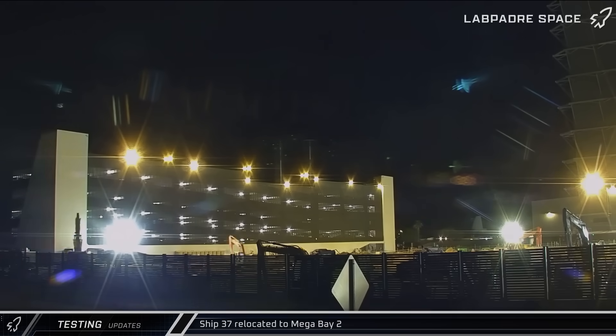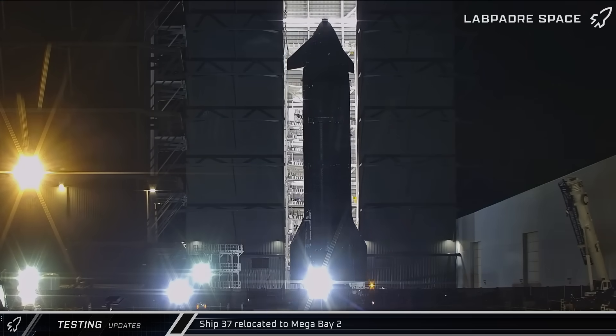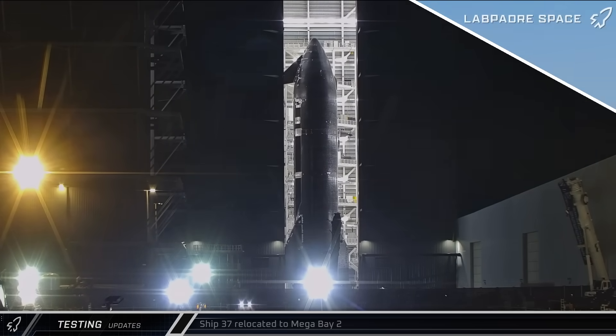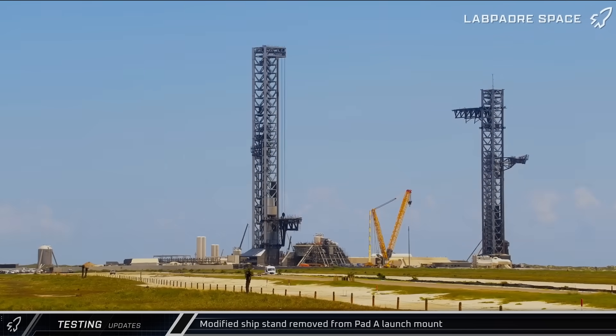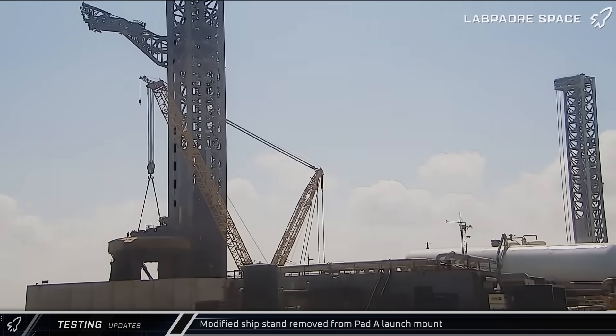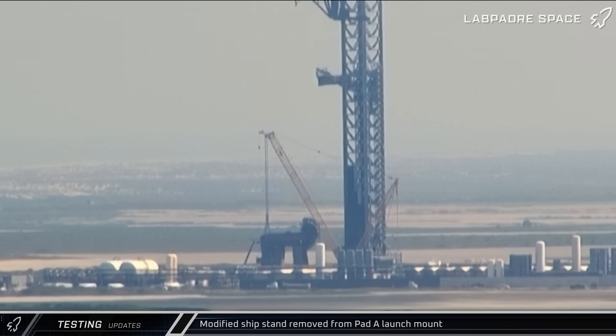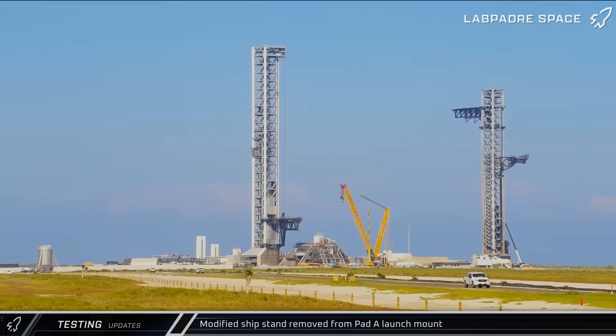Upon its arrival, the vehicle was taken back into Mega Bay 2 to receive finishing touches to prepare for its upcoming launch. With ship testing for Flight 10 now completed, the launch site crawler crane was moved back to Pad A and used to remove the modified ship stand from the launch mount before heading back over to work on Pad B.